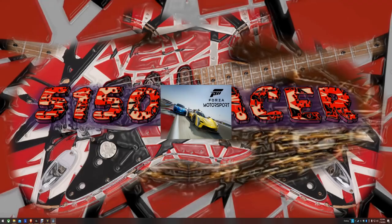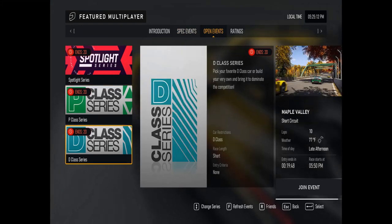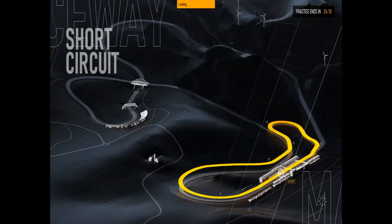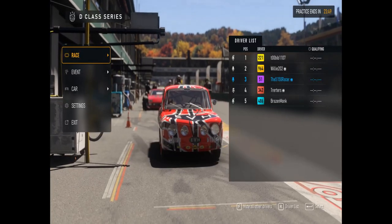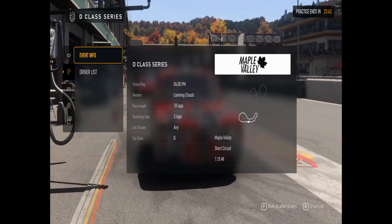In today's race, we'll be heading up to the New England area in Vermont at the beautiful picturesque Maple Valley. I took some time offline doing a bit more practice in my newly acquired Renault Gordini, and I think I have a better handle on this car than I did previously.